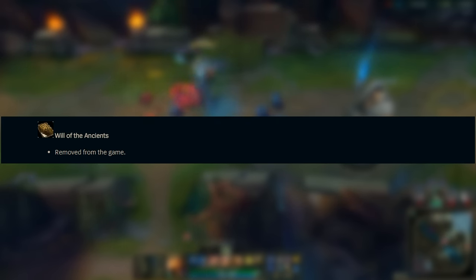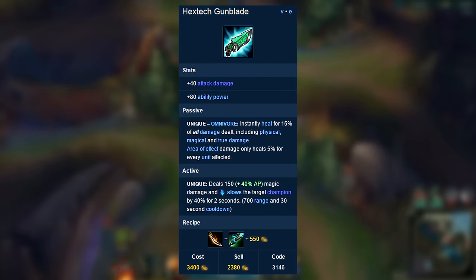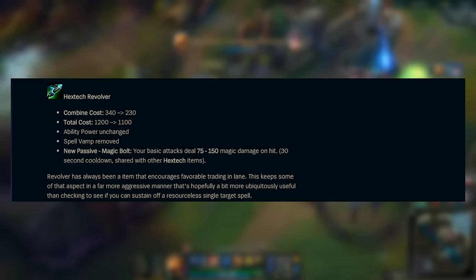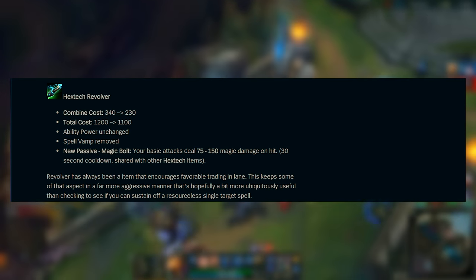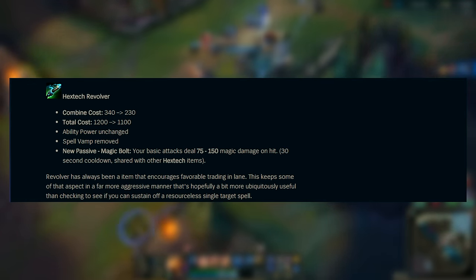They are removing Will of the Ancients because they're flat-out removing the Spell Vamp functionality from items in general. The only item that will retain this effect is Hextech Gunblade because it works a little differently. Otherwise, consider Spell Vamp to be completely removed from the game, and Vladimir will be getting a rework to compensate for the removal of this very important stat for his kit. As for Hextech Revolver — it'll cost 100 less gold, its ability power is unchanged, Spell Vamp is removed, but it now has a passive effect called Magic Bolt: your basic attacks deal 75–150 magic damage on hit.